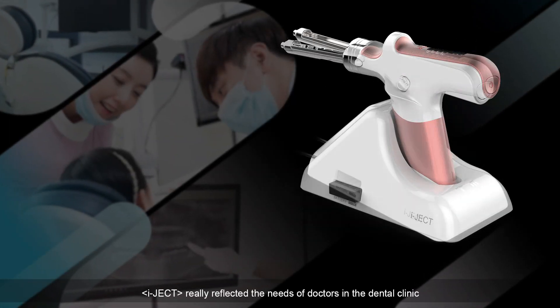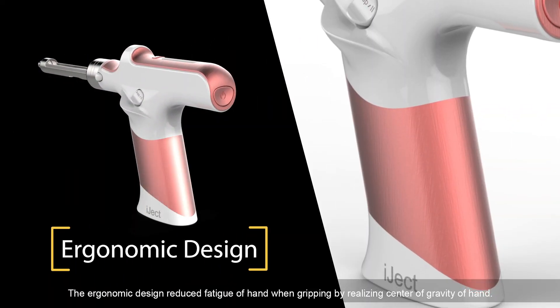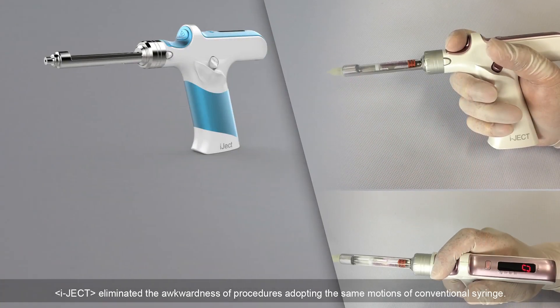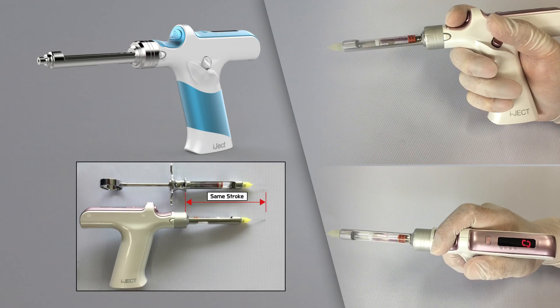IJECT really reflected the needs of doctors in the dental clinic. The ergonomic design reduced fatigue of the hand when gripping by realizing the center of gravity of the hand. IJECT eliminated the awkwardness of procedures by adopting the same motions of a conventional syringe.